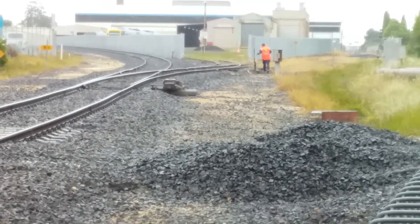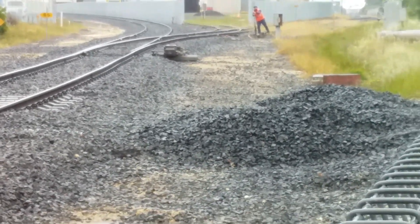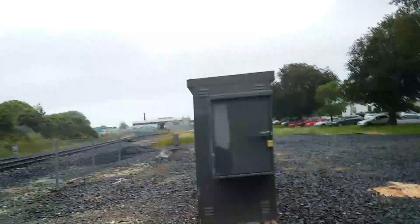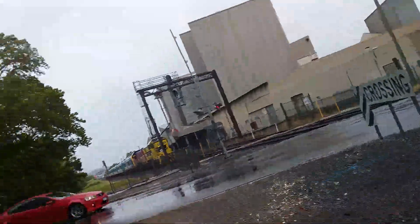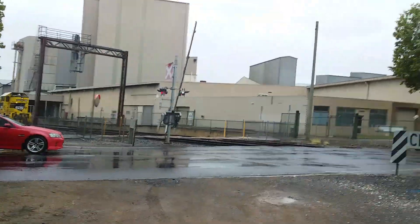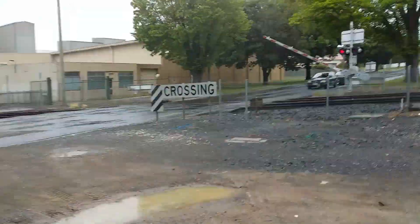There you go — switching the point junction now. The crossing has gone off. Once the boom gates are down, the train is going to go through, so I'm going to cover my ears because this train horn will be loud.